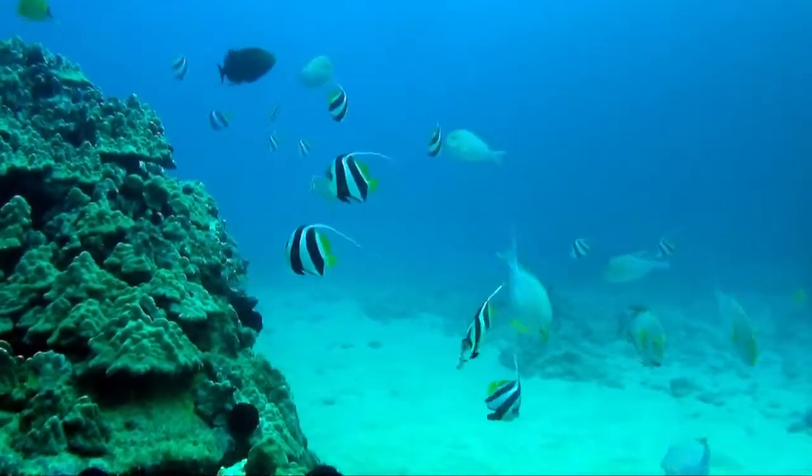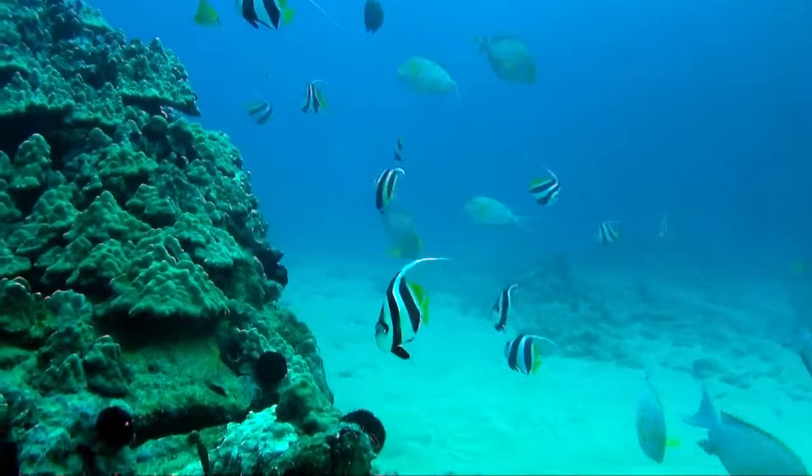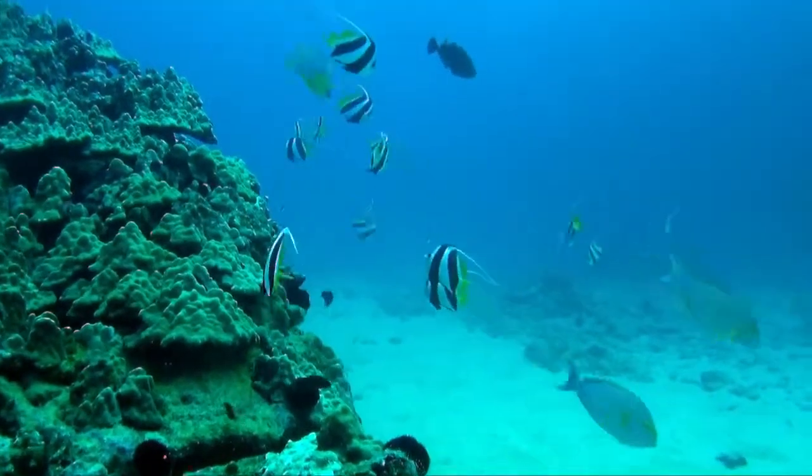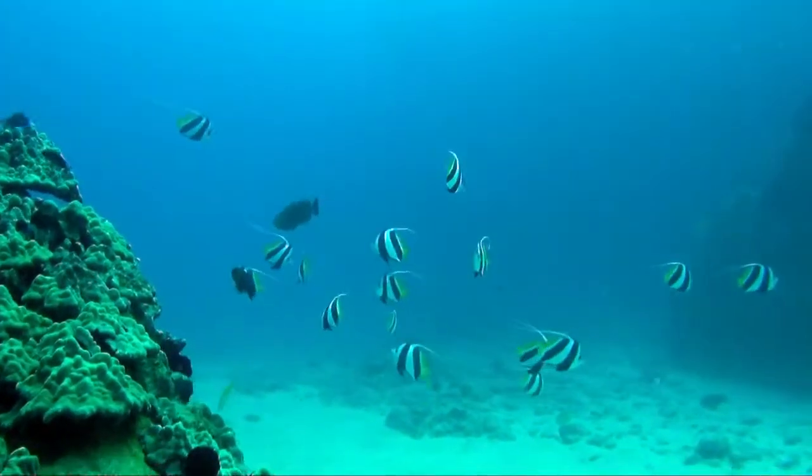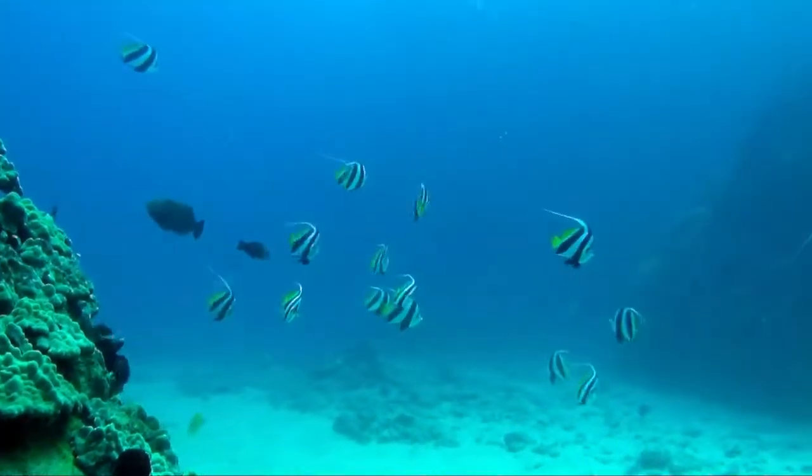Not many people dive at the blowhole here because of the surf that comes into this little tiny bay. It looks fairly intimidating, but you actually can drop down below it and safely get into deeper water.